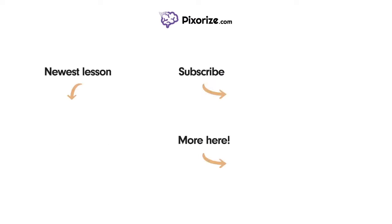For more videos like this one, subscribe to our channel and check out our newest lessons. For more resources on this topic, including fact lists and interactive review images, click the image next to the More Here arrow. See you next time!